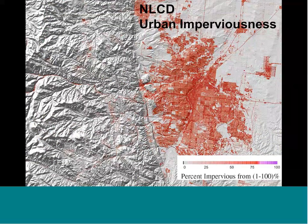Percent imperviousness is more of a fractional or continuous field approach. This essentially gives you an estimate for every 30-meter cell of the fraction of urban imperviousness. The same geography in the Denver Front Range — the intensity of the red tells you how much urban imperviousness is in that cell, from 1 to 100% at every percent interval.